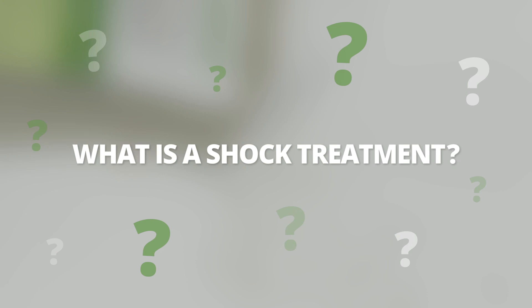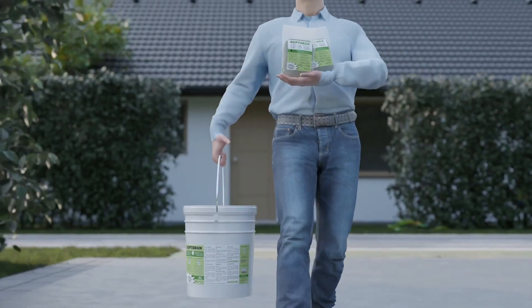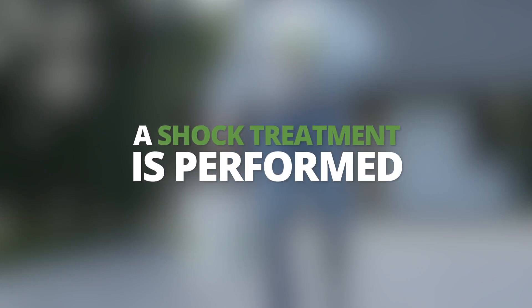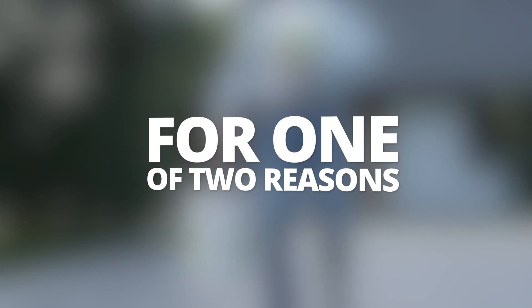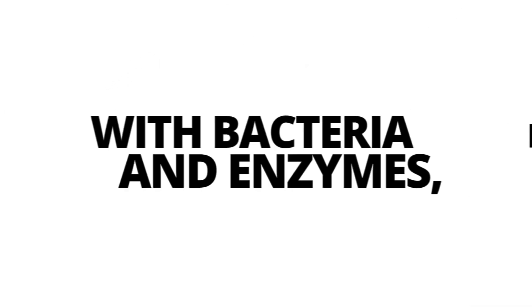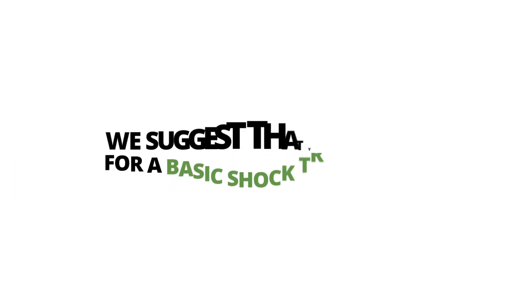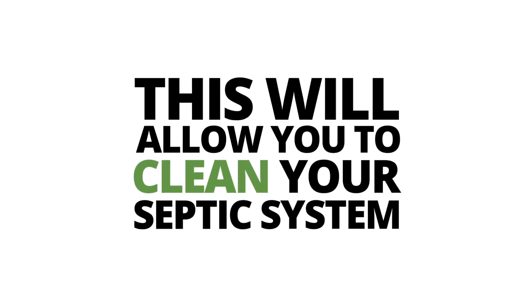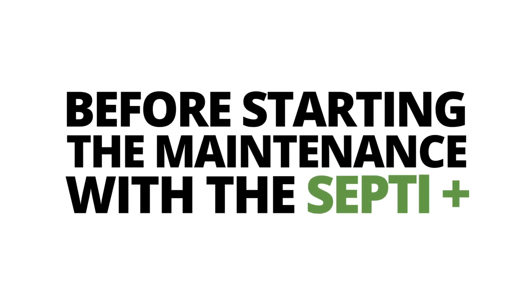What is a shock treatment? A shock treatment is a biological way to clean a septic system. A shock treatment is performed for one of two reasons. If you have never treated your septic system with bacteria and enzymes, we suggest that you opt for a basic shock treatment. This will allow you to clean your septic system before starting the maintenance with the SeptiPlus.